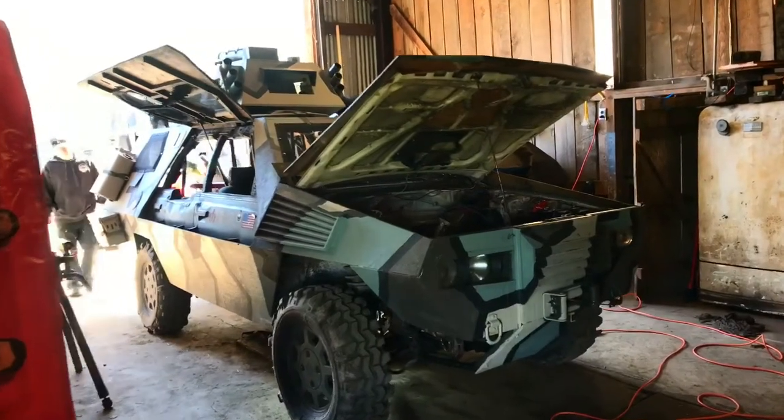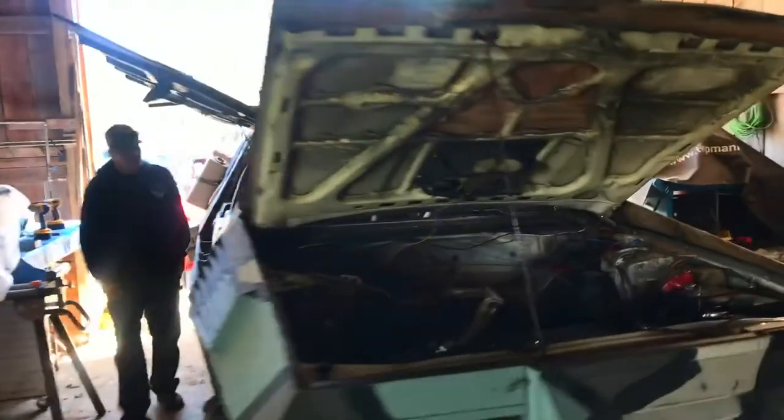It's a 1986 Subaru GL wagon. It already had the 6-inch lift kit and the 31-inch tires.